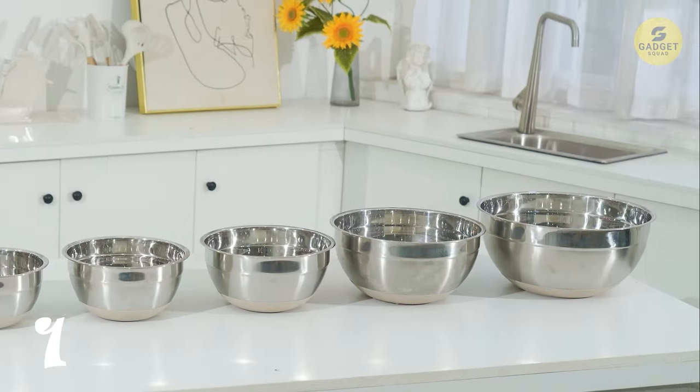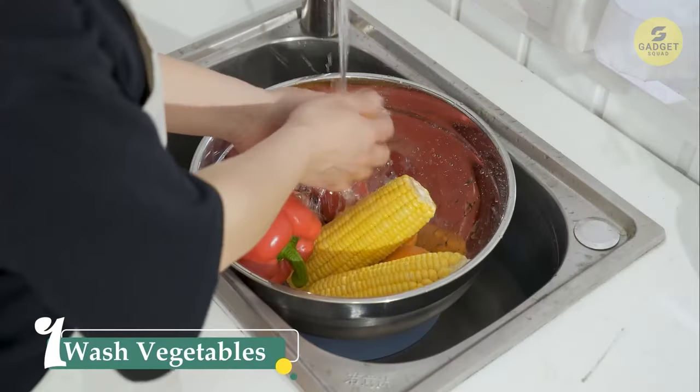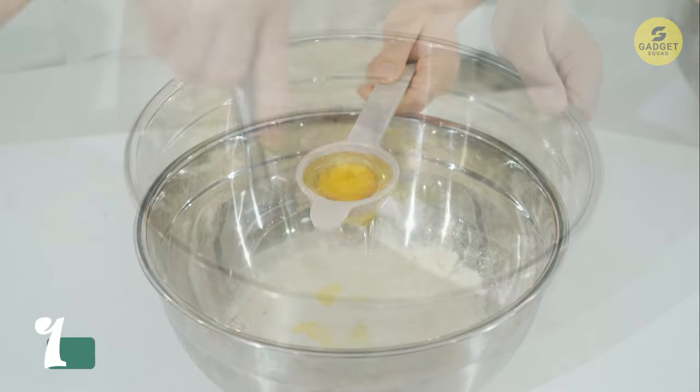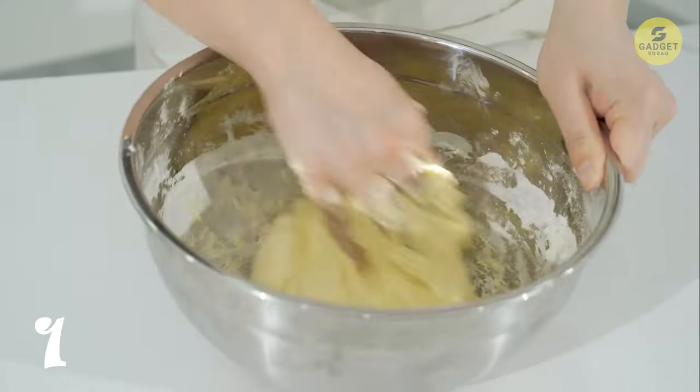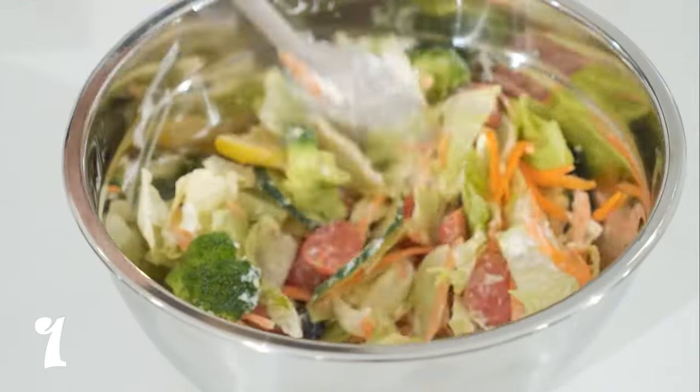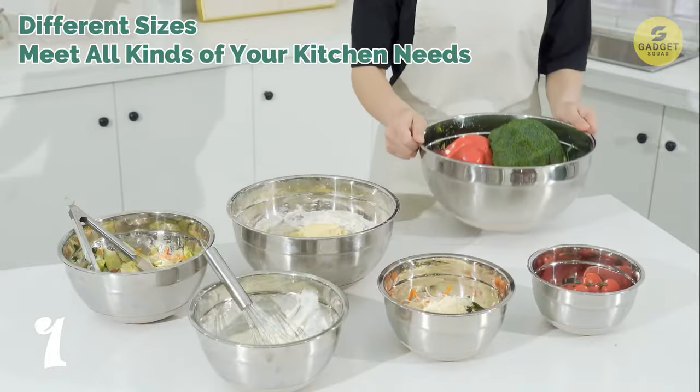The non-slip silicone bottoms keep the bowls in place, preventing any accidental spills on your countertops. These bowls are dishwasher safe, making cleanup a breeze. The premium stainless steel construction ensures durability, making this set a long-lasting addition to your kitchen arsenal.